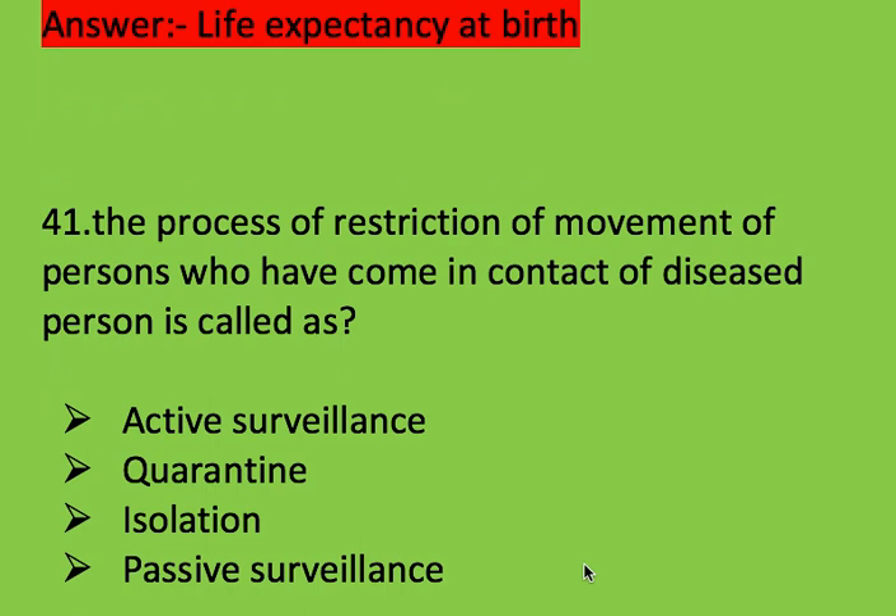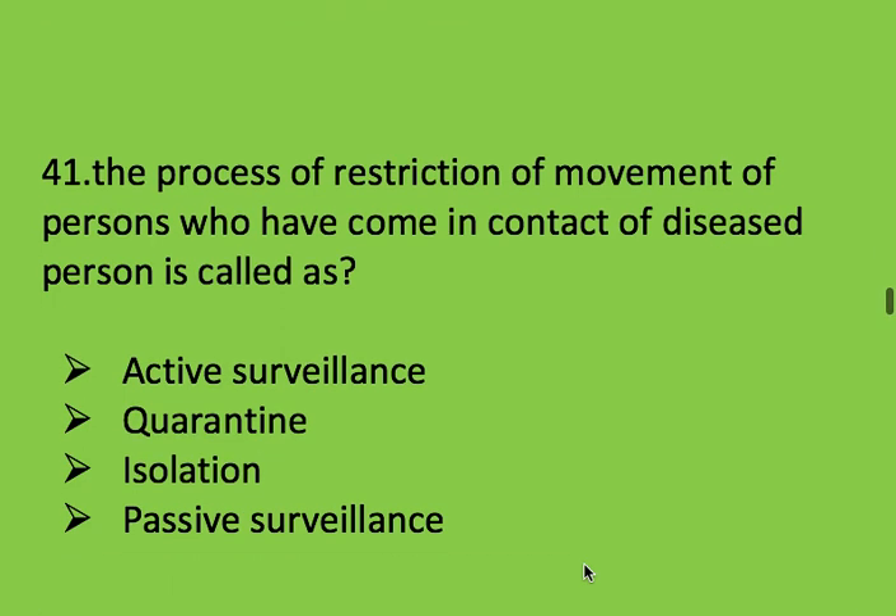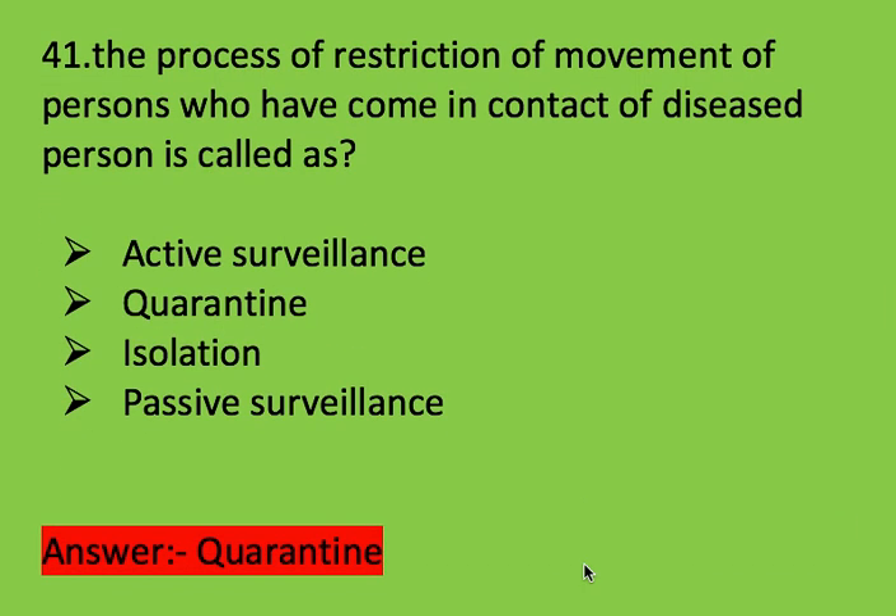Next question: the process of restriction of movement of persons who have come in contact with diseased persons is called? Options: active surveillance, quarantine, isolation, and passive surveillance. Right answer is quarantine.